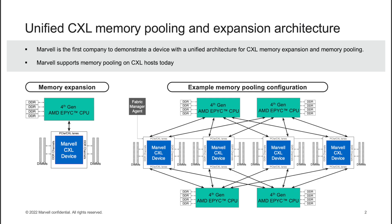Our unified CXL memory expansion and pooling architecture is the industry's first that can enable both memory expansion use cases and memory pooling use cases, which can share memory across up to eight different hosts.